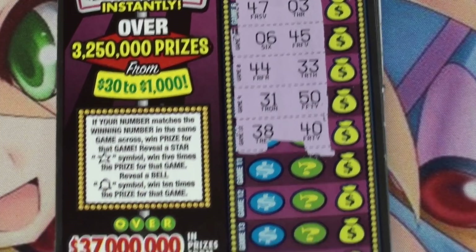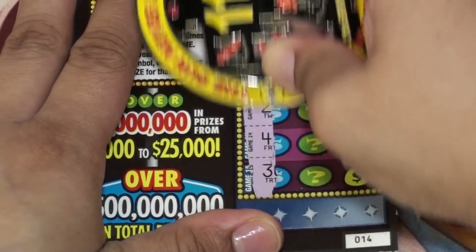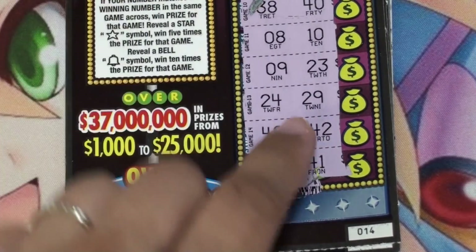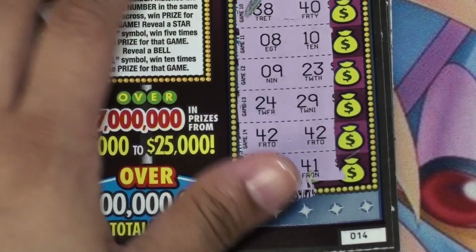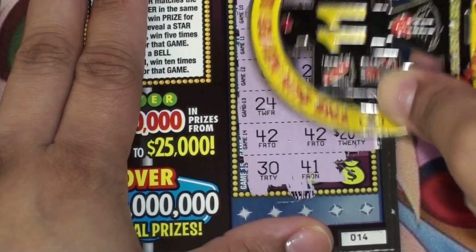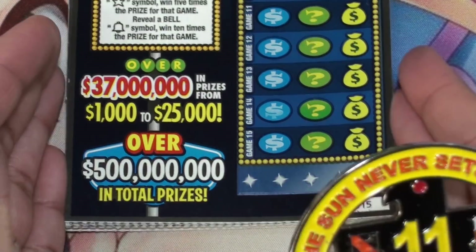Ticket 14 — don't see any matches yet. Okay, matching 42s right here. Let's see what that is — and it's $20.